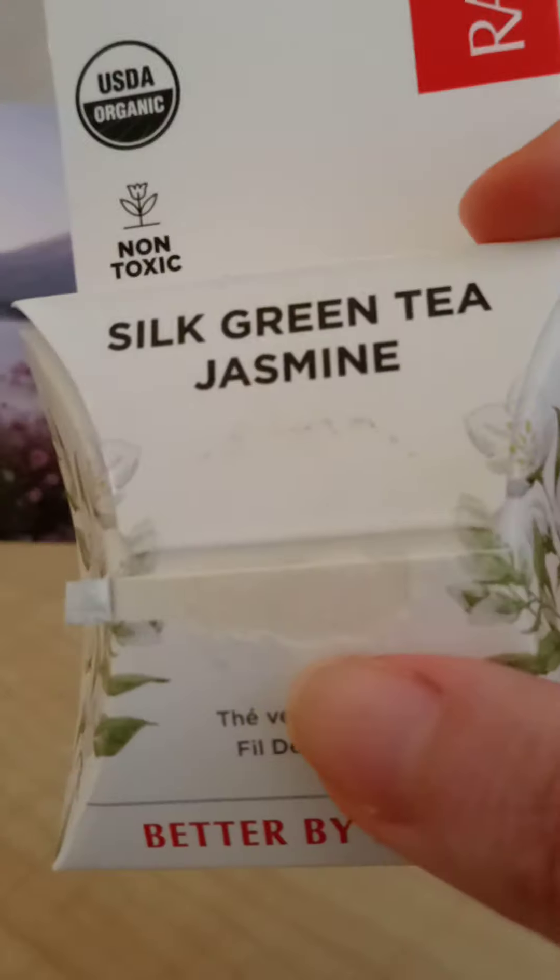If you want to check out Radius's other flosses, they also sell a vegan floss line that's not made of silk but of vegetable nylon, with great flavors like peppermint, vanilla mint, and cardamom. With the silk type, there's just the green tea jasmine and the pure silk options.